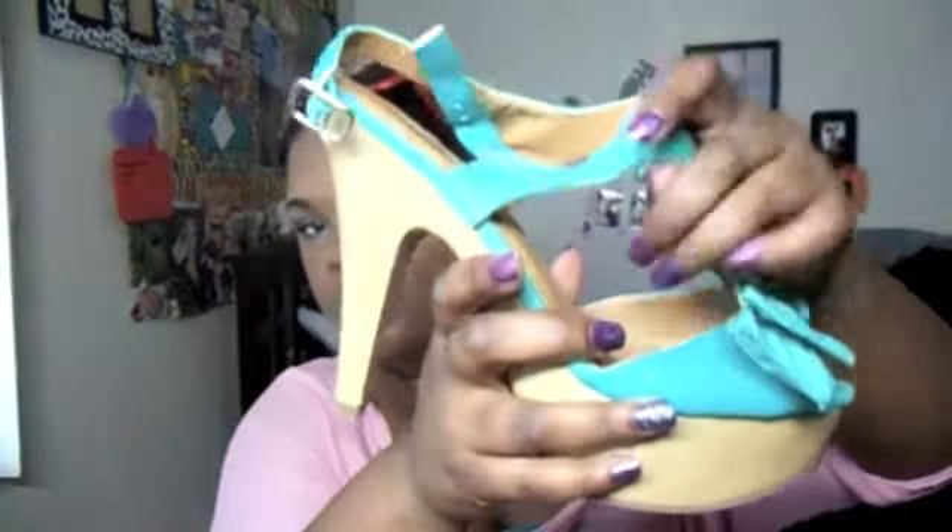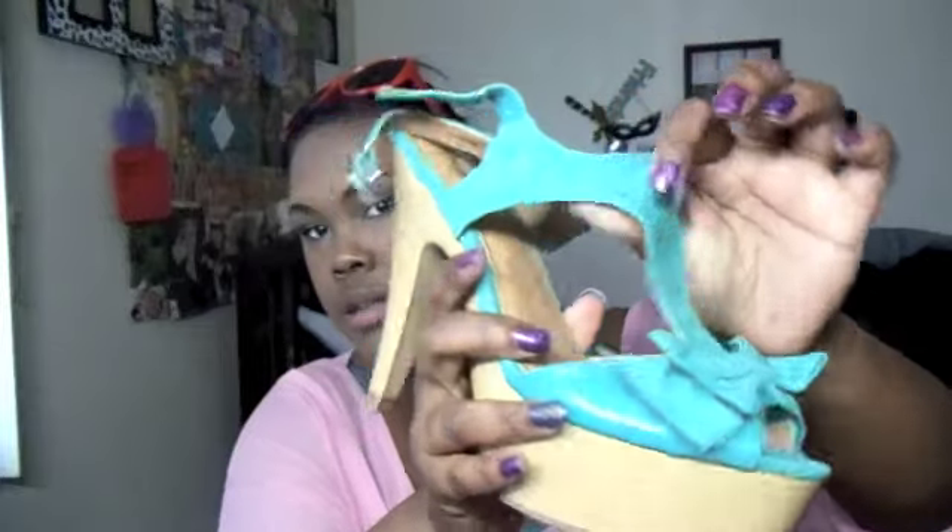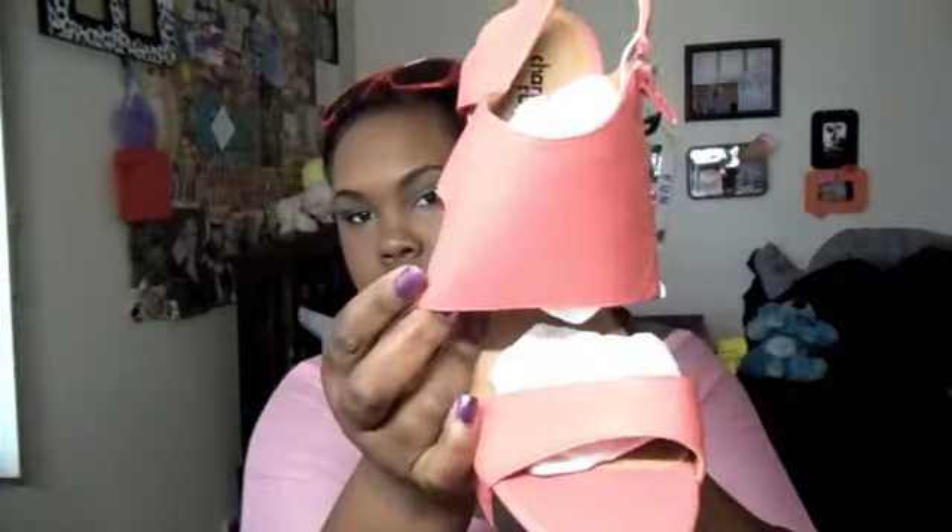I also got two pairs of shoes to match each skirt. The first ones are these mint green heels — they're really cute, really comfy, and very firm so they're easy to walk in, not flimsy like a lot of shoes from those kinds of stores. I also got these coral colored wedges that I think are fabulous.